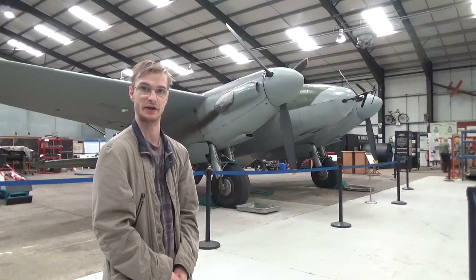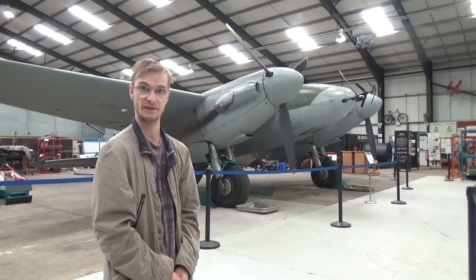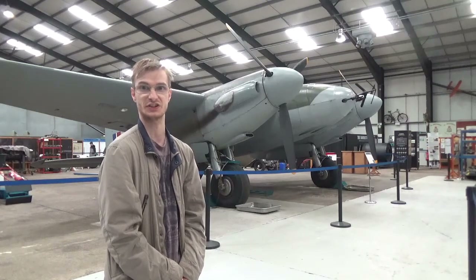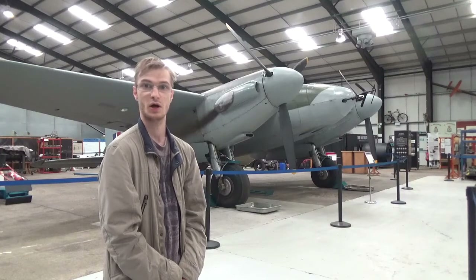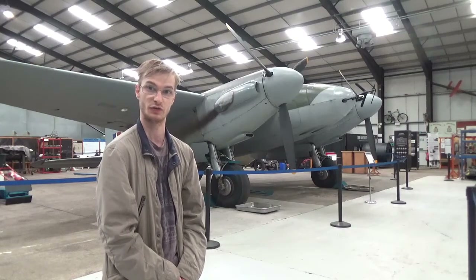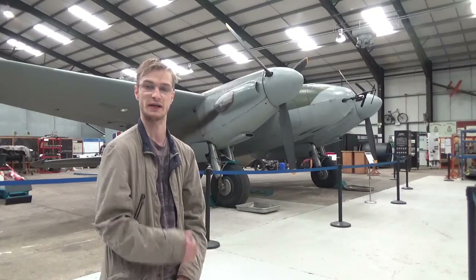Another aircraft here in the hangar is the equally famous de Havilland Mosquito. This aircraft, entirely made out of wood, first flew in November 1940 but didn't see service with Bomber Command until 1941. Under Bomber Command, these aircraft were used as pathfinders and lane target markers, which was particularly useful as the RAF were flying at night whereas the Americans were flying in the daytime.